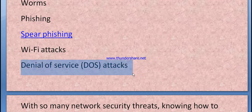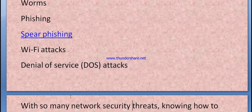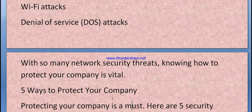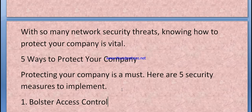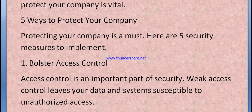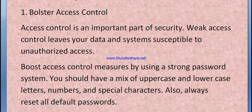Knowing how to protect your company's network is vital. Here are five security measures to implement. First, bolster access control — access control is an important part of security. Weak access control leaves your data and systems susceptible to unauthorized access. Boost access control measures by using a strong password system with a mix of uppercase and lowercase letters, numbers, and special characters. Always reset all default passwords.